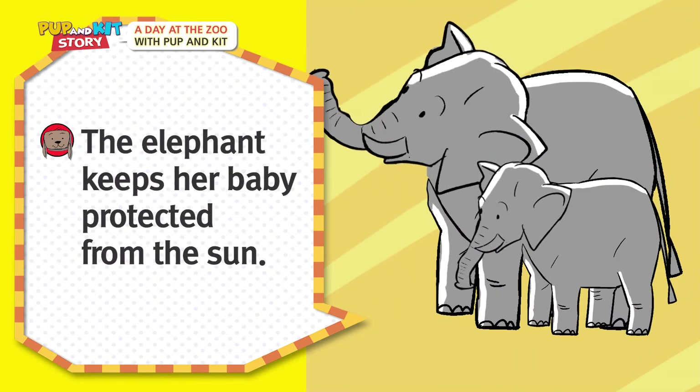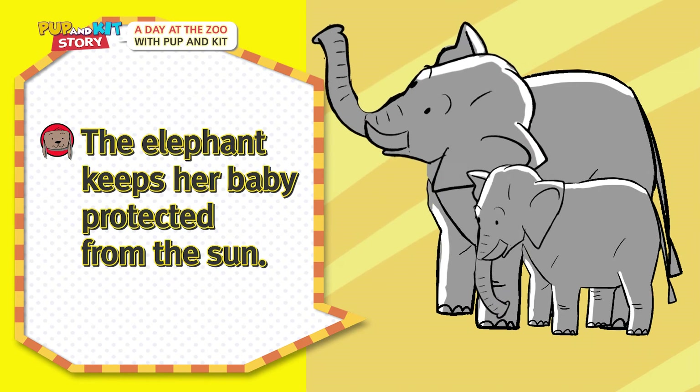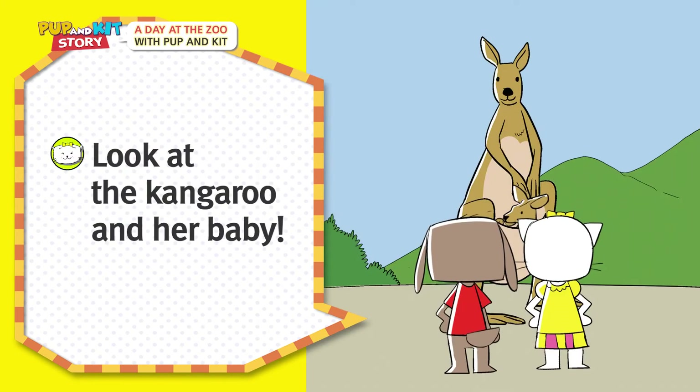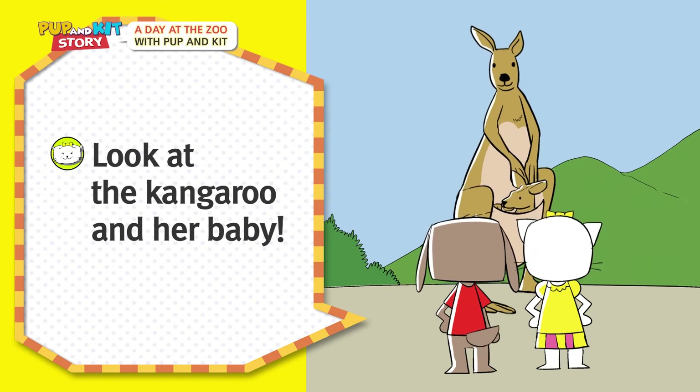The elephant keeps her baby protected from the sun! Look at the kangaroo and her baby!